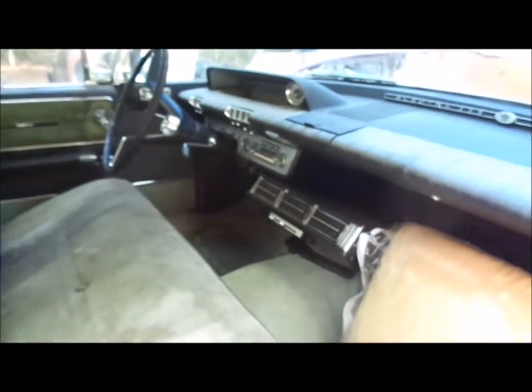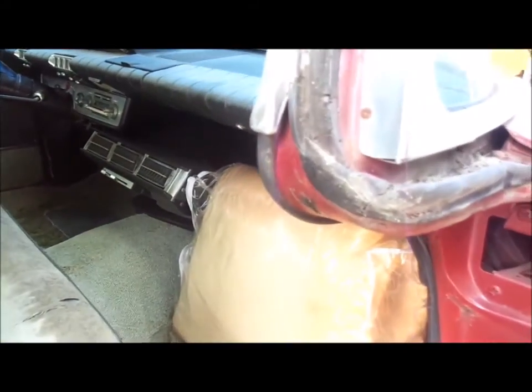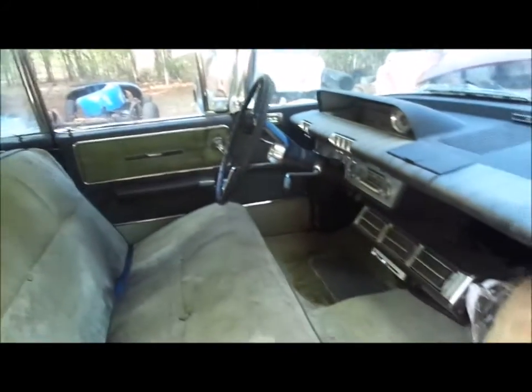This deterioration has happened to the interior from the car sitting. It's got under-dash air — I'm sure it was added at the dealership when the car was bought — power windows, power seats. It's a four-door hardtop. We haven't even cleaned the car up, but everything's here.